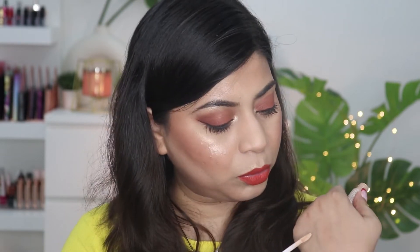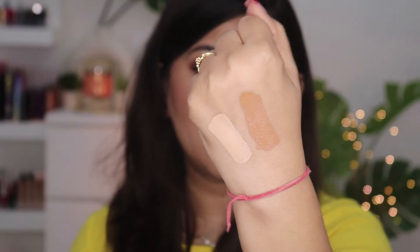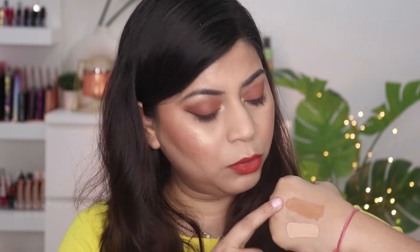I also wanted a contouring shade, so I bought 185N Deep. So I now have two concealers: 110N Light and 185N Deep, both with neutral undertone. Shade 110N Light is supposed to have neutral undertone but I see a little bit of pink undertone as well. Shade 185N Deep is a really good shade for contouring — if you are my skin tone, this shade will work great for contouring.